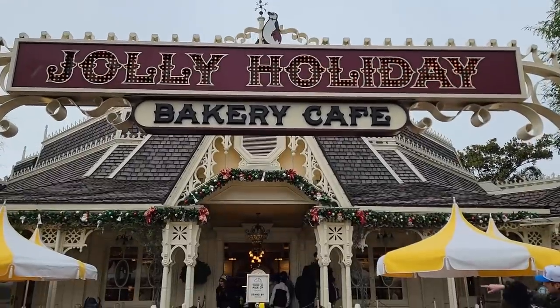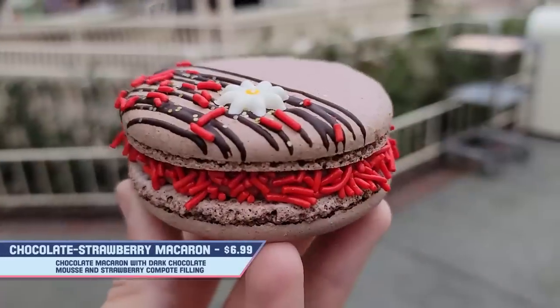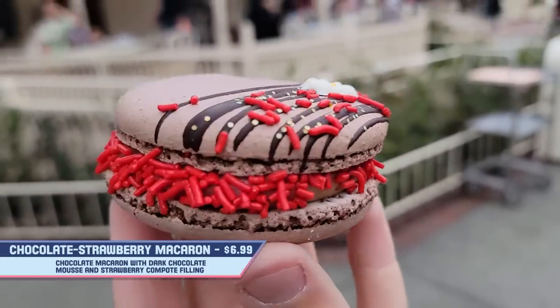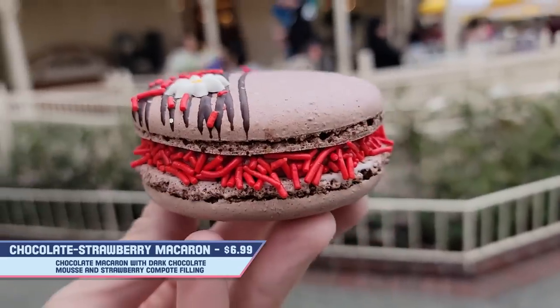Let's start right here at Jolly Holiday. We have several sweet treat options and let's start out with the chocolate strawberry macaron. This is a chocolate macaron with dark chocolate mousse and strawberry compote filling.